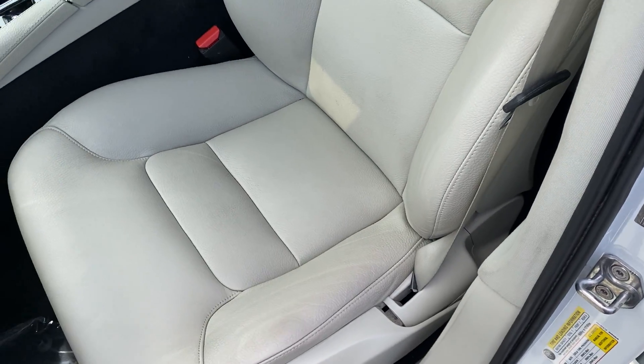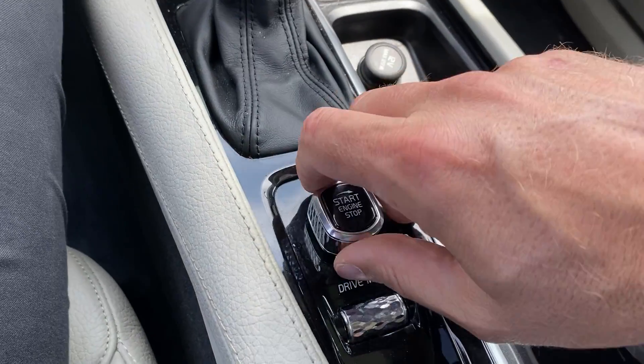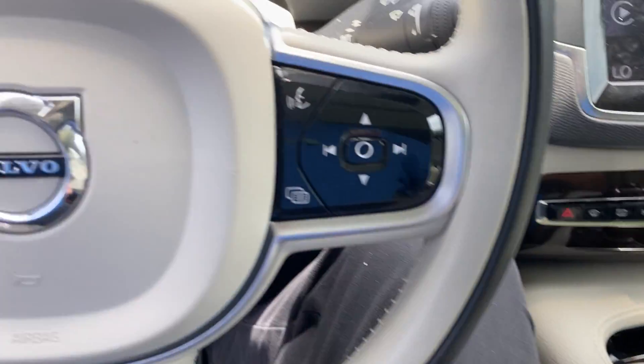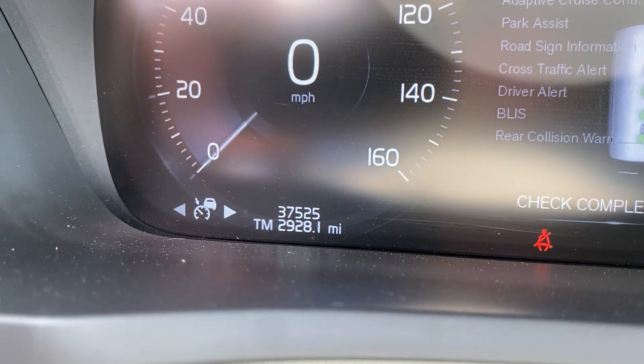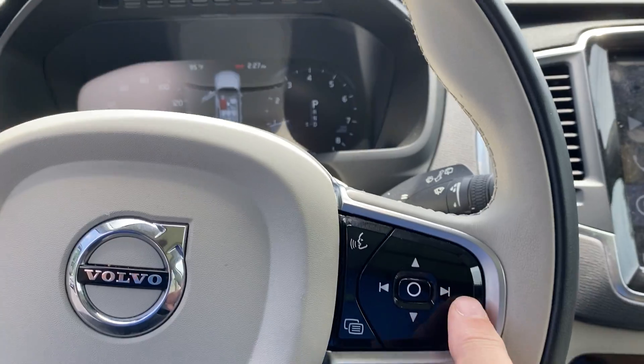The driver's seat is in good condition. You gotta have your foot on the brake — give it a twist and it fires right up. Right there on the odometer: 37,525 miles. It has a fully digital dash that's all reconfigurable.